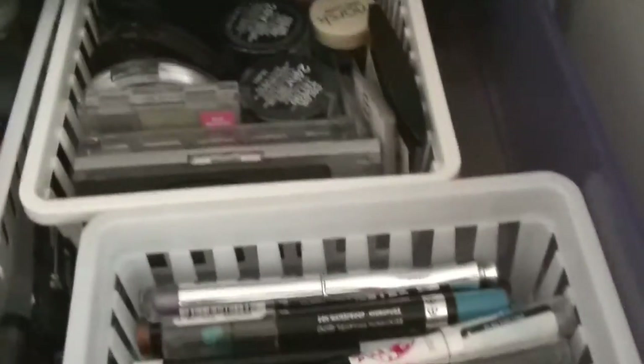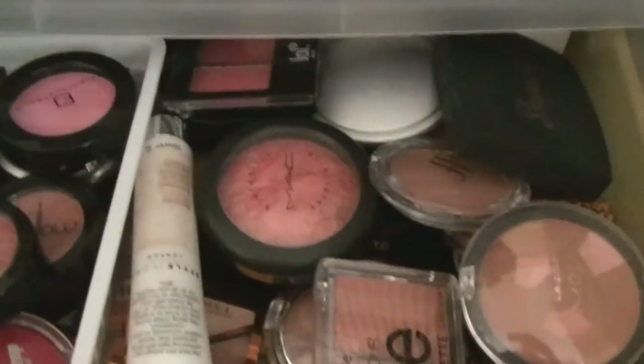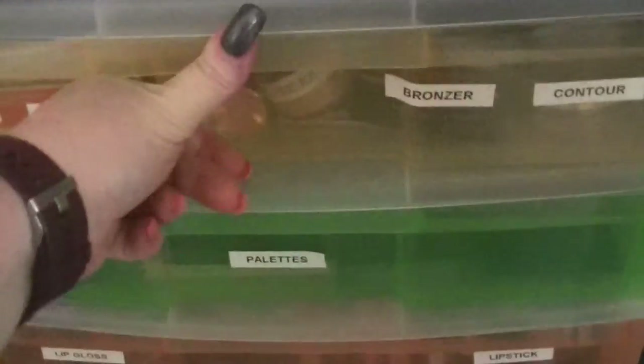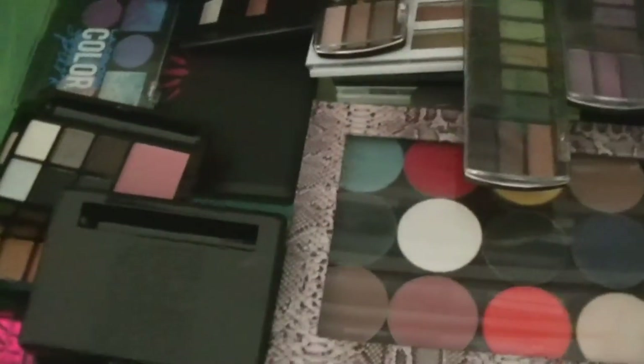Then there's blush, highlighter, bronzer, and contour all in one drawer — and that drawer is stuffed full. The drawer is terrible. Then there's a palette drawer with bigger palettes and my Z palette. And this drawer is the lipstick drawer.